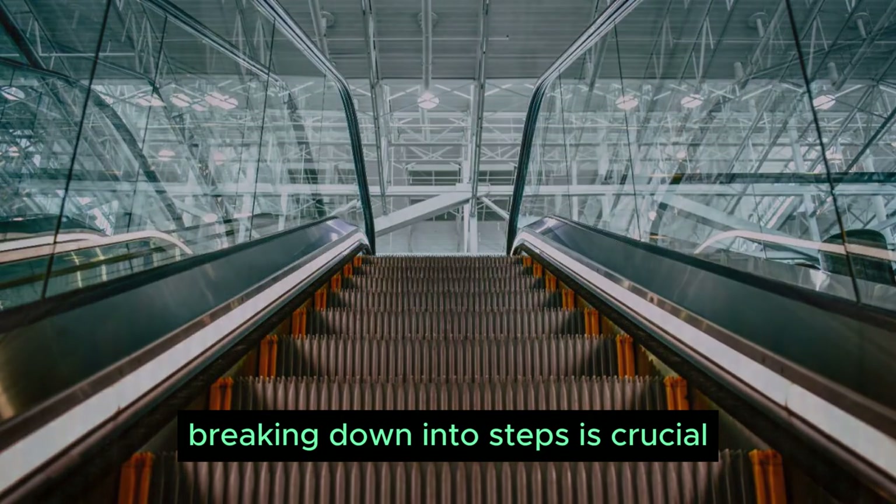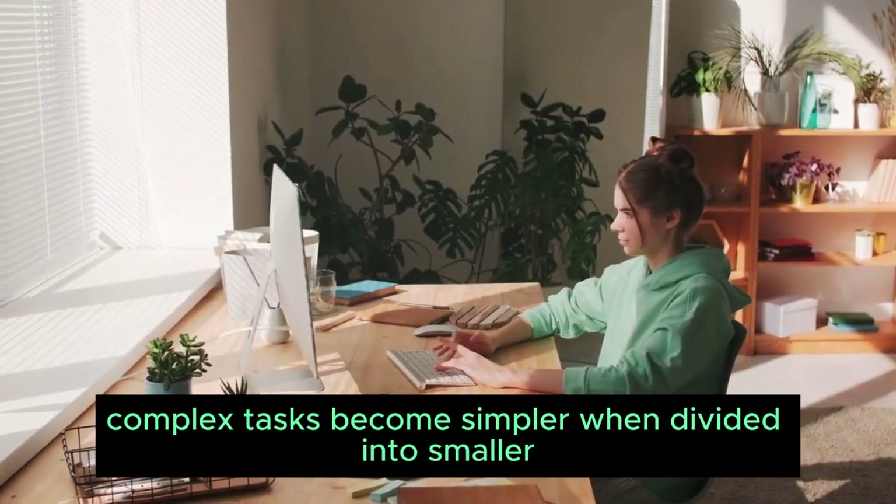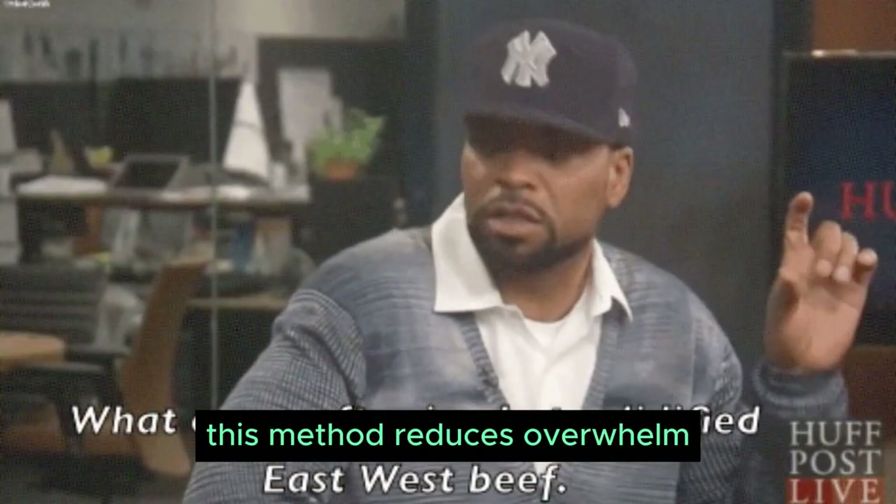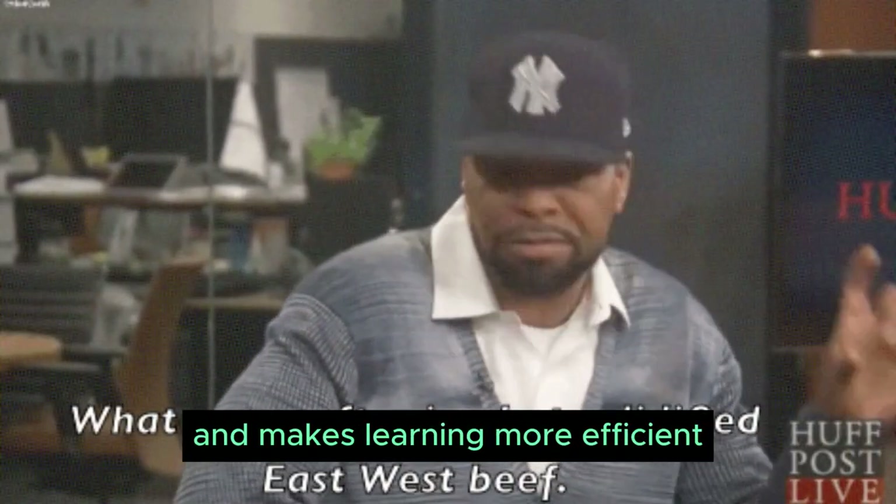Breaking down into steps is crucial. Complex tasks become simpler when divided into smaller, manageable steps. This method reduces overwhelm and makes learning more efficient.